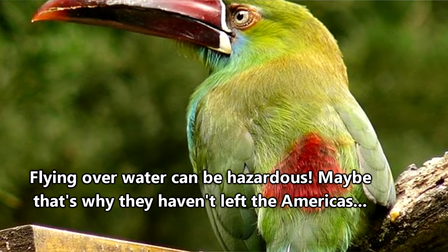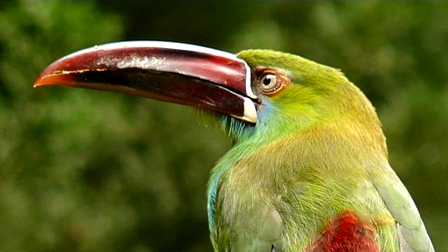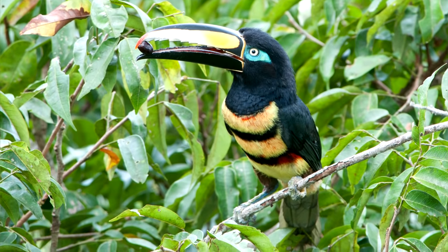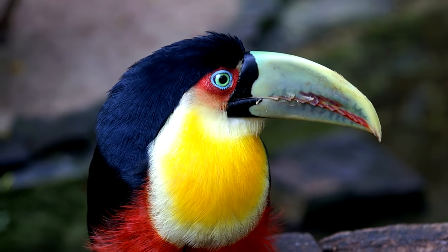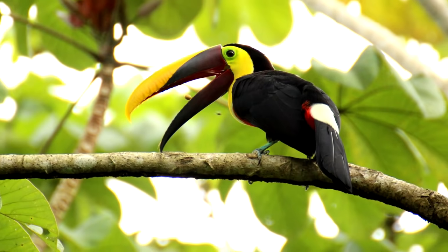The most iconic part of a toucan's anatomy is also a contributing factor to their haphazard flight patterns. But what they lack in grace, they make up for in style. These birds come in an array of pigments, and during the day they're some of the loudest squawkers in the trees. Here's what they sound like.